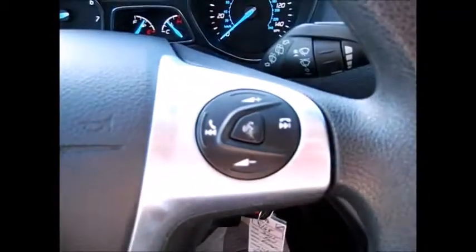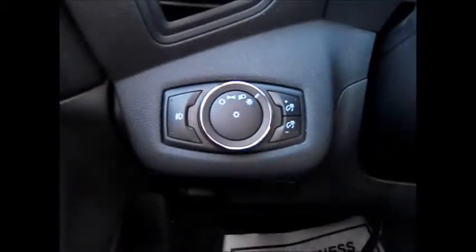Over here are your Bluetooth connections and media controls. It has automatic headlights, fog lights, and instrument panel dimmers.